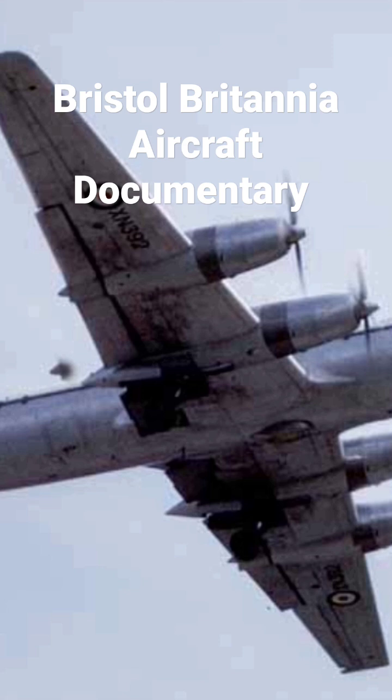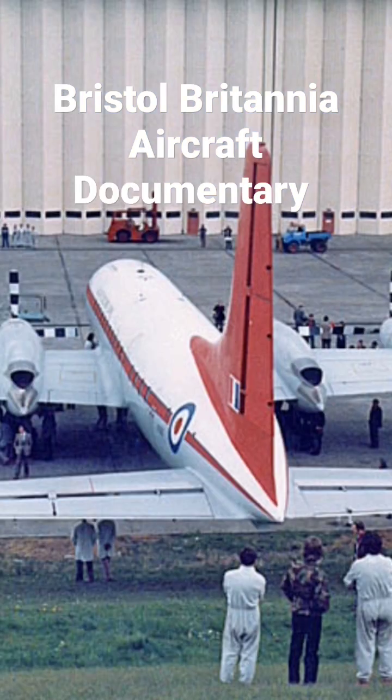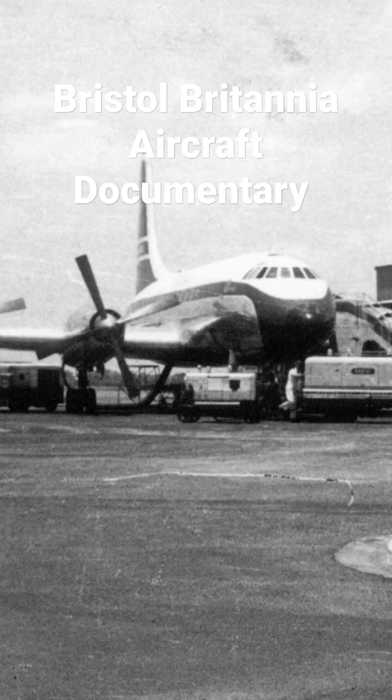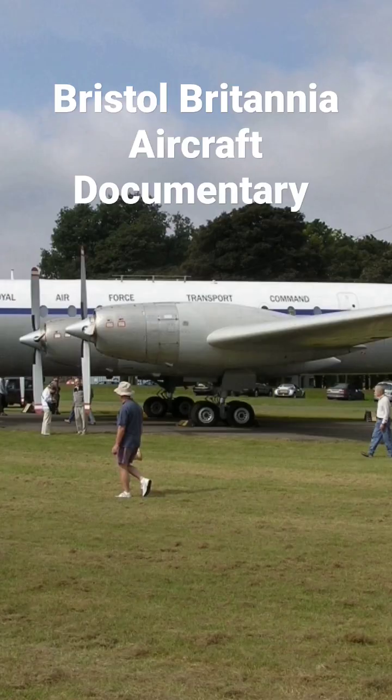By the time development was completed, jet airliners from France, the United Kingdom, and the United States were about to enter service, and consequently only 85 Britannias were built before production ended in 1960.